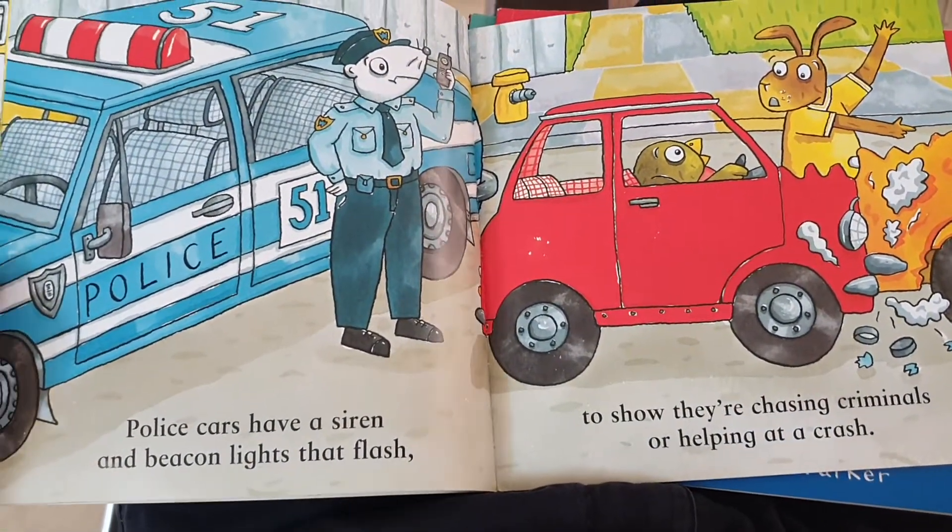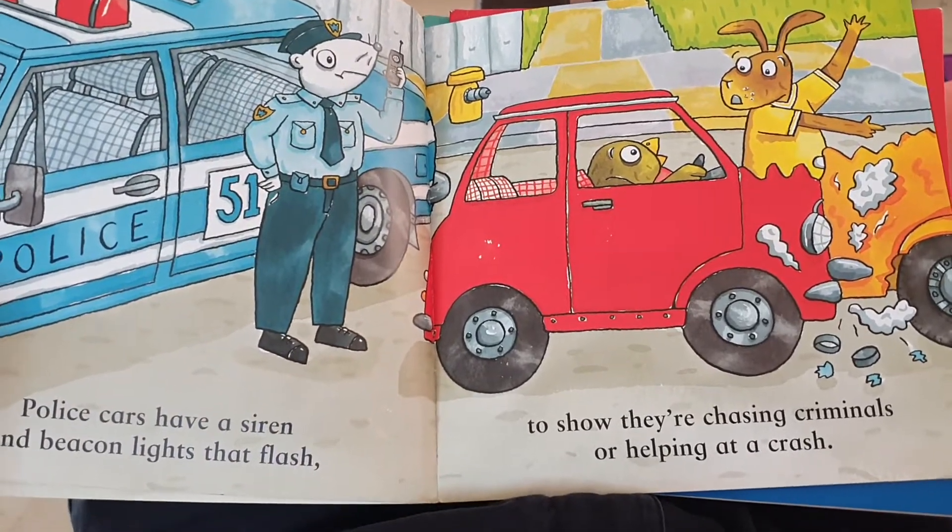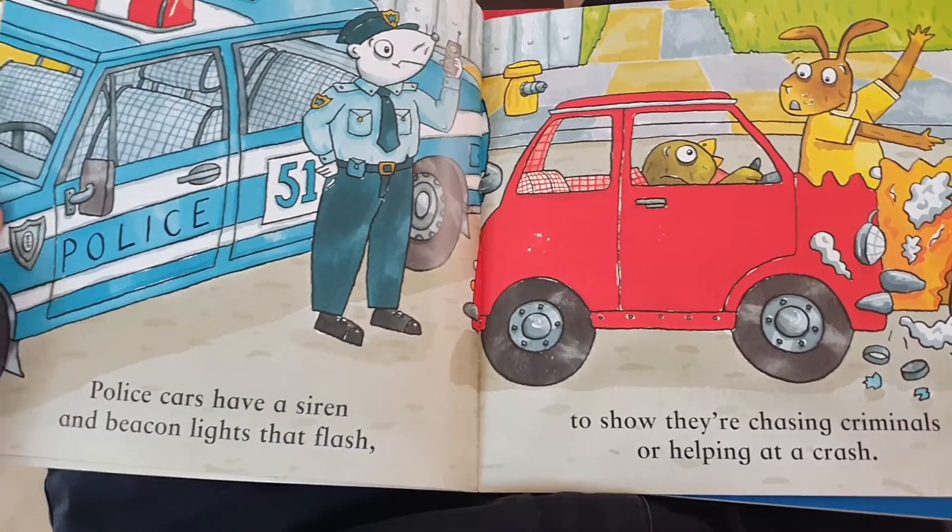Police cars have a siren and beacon lights that flash to show they are chasing criminals or helping at a crash.